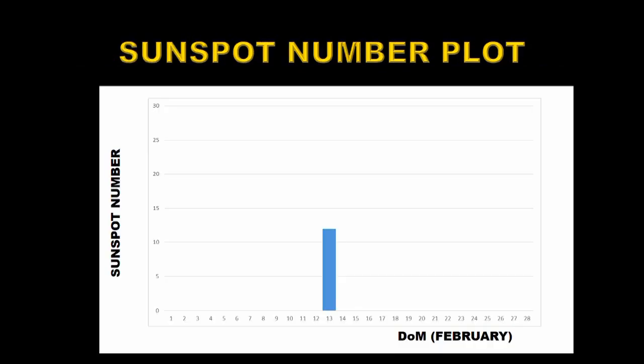It's not possible to get a much simpler plot of sunspot number than this one. We just had one group appear on the 13th of February and nothing else. But what we'll do now is take a look at the magnetic movie of February.